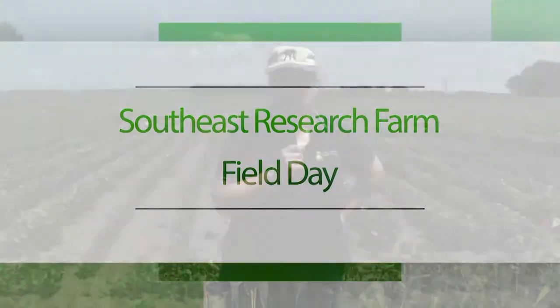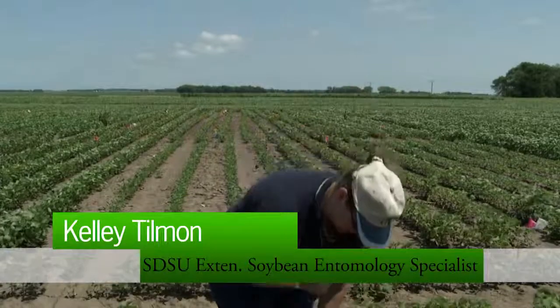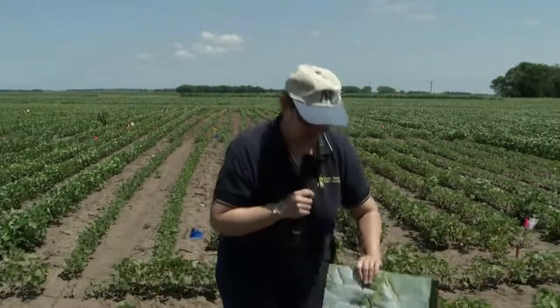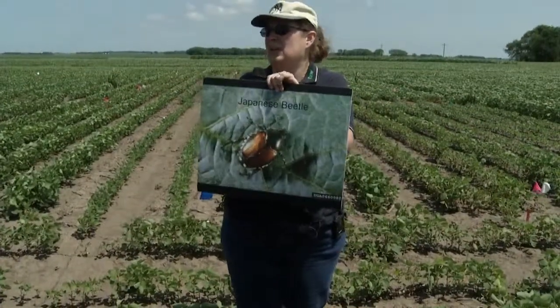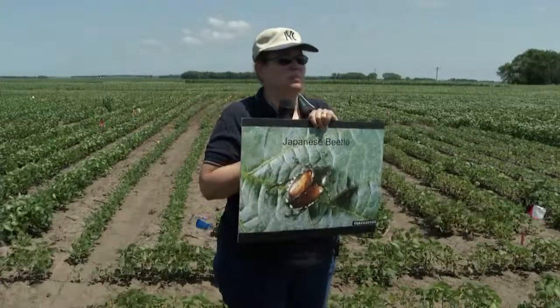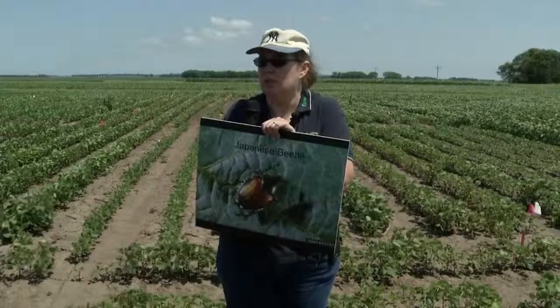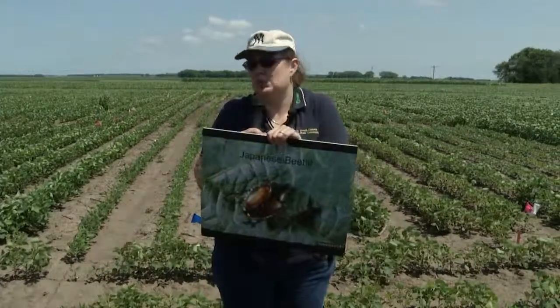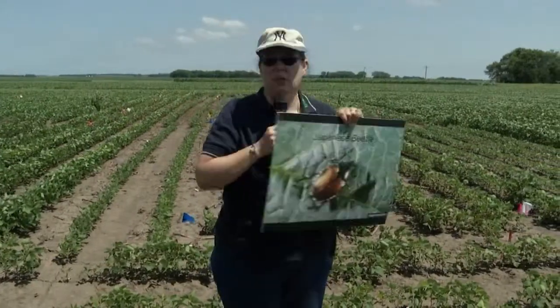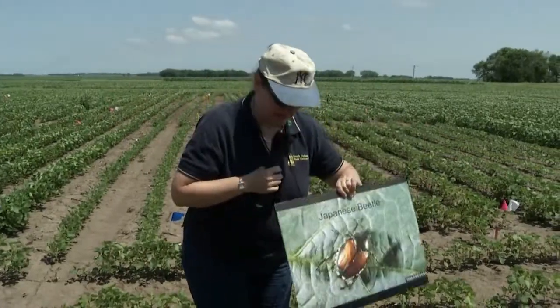I want to make you guys aware that these pests are out there so that if you see them in your fields you'll know what they are. The first one is called Japanese beetle. This is a shiny tan and green beetle, pretty big — as big as my thumbnail. This is not to be confused with Asian lady beetles, the little orangish lady beetles that get into houses and are also good predators in field crops. Japanese beetle is this big shiny green and tan guy, and I'm going to pass these around so you can get a closer look.